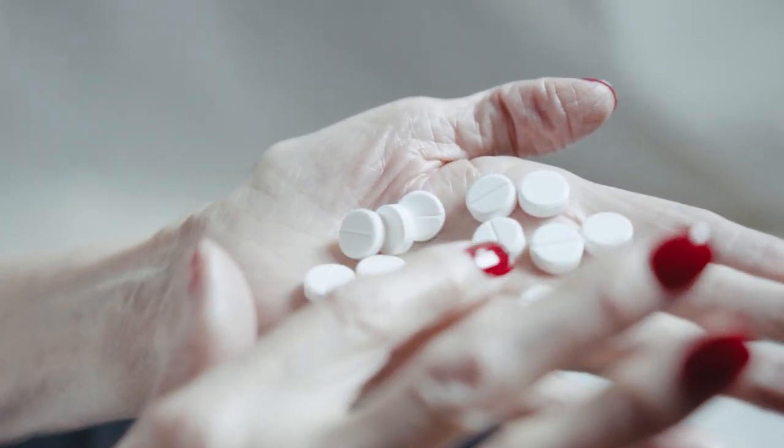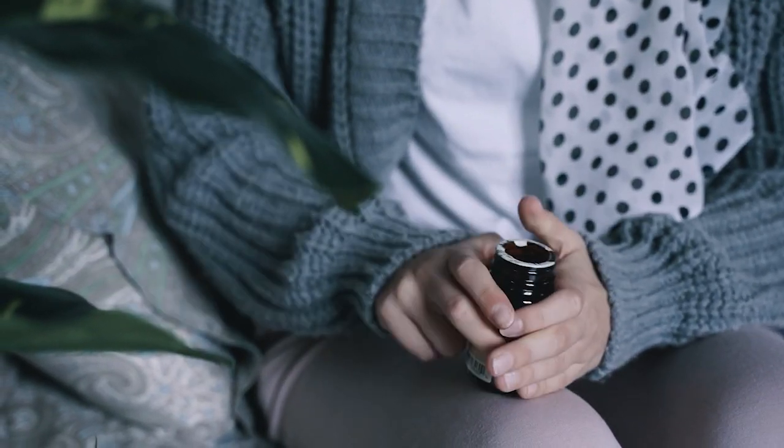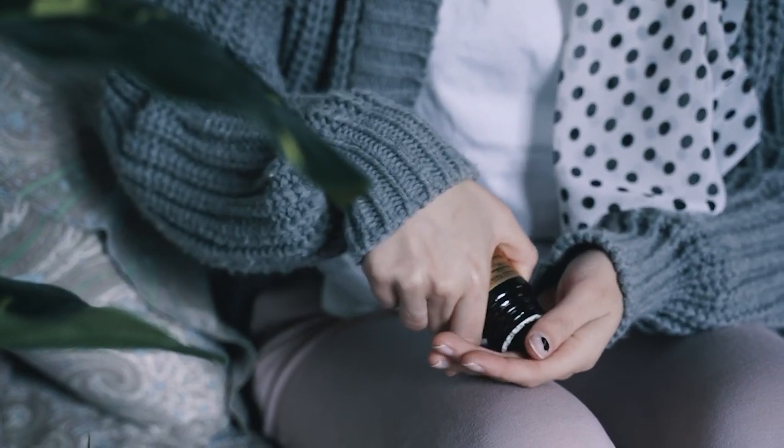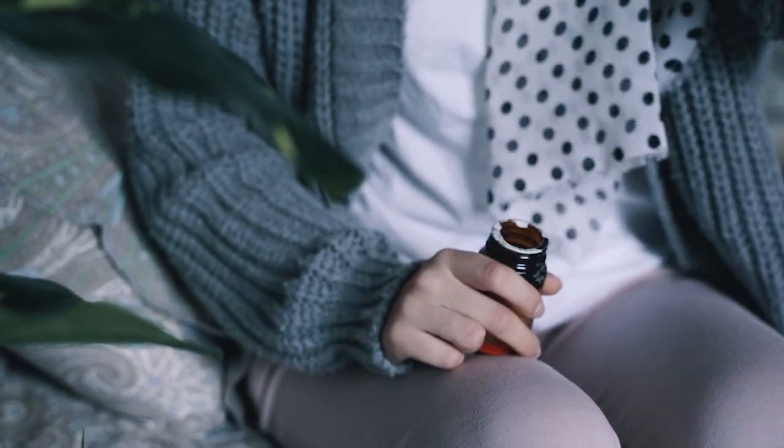For a moment, I want you all to put yourself in the shoes of someone with arthritis. Swelling in the joints makes it hard and painful for you to use your hands. Now imagine your pain medication is contained in a blister pack or a pill bottle.